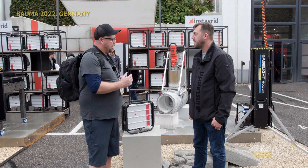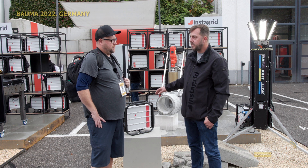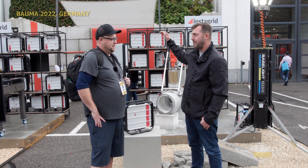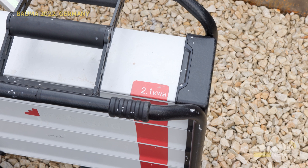Do you have any specs for output on these units? Yeah, absolutely. This is 3.6 kilowatts of continuous power output. It peaks at 18 kilowatts, which is pretty wild — if you're in this space, that's a pretty high achievement. It has 2.1 kilowatt hours of energy storage inside, and it weighs just 20 kilos.